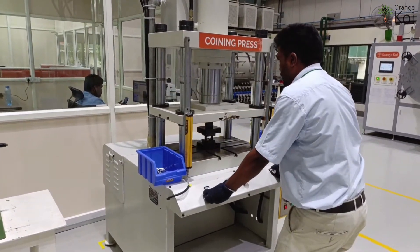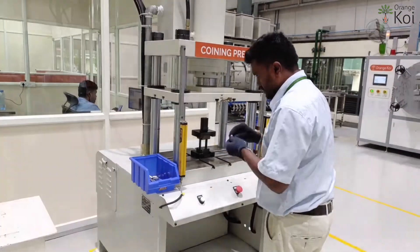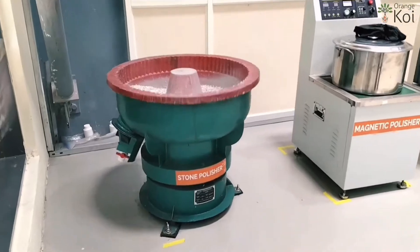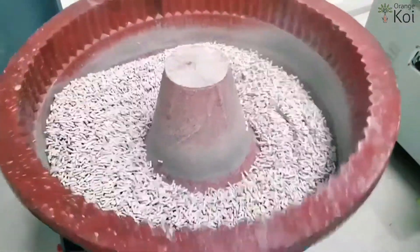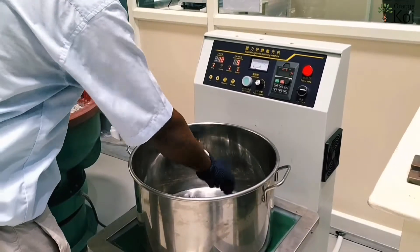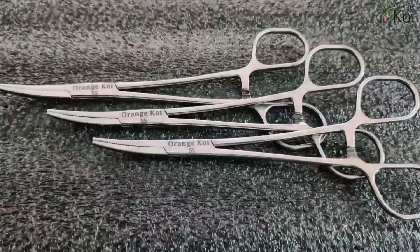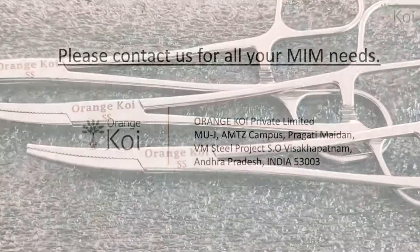In addition to the primary process, our facility is built with an additional setup of advanced equipment which supports secondary and surface finishing operations. We adopt lean manufacturing and Six Sigma principles to enhance the process continuously to achieve best customer satisfaction. Please contact us for all your MIM needs.